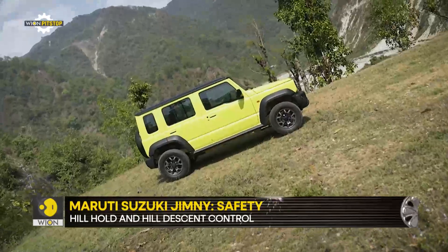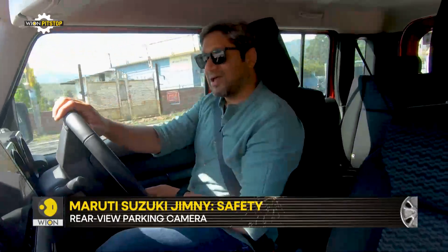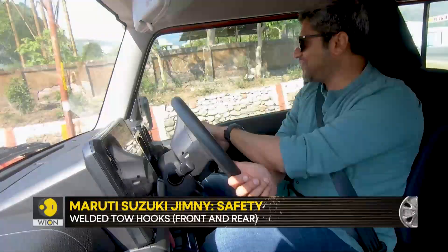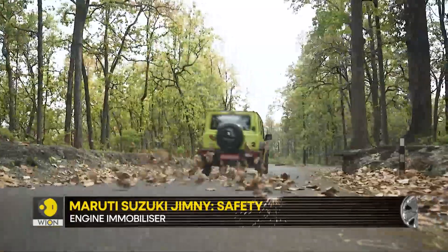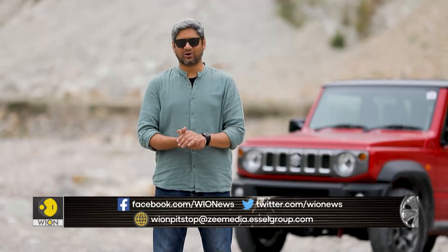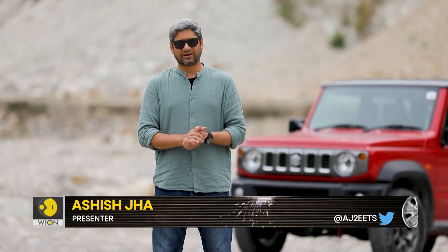Is it everything for everyone? Not really — not even close. But it is a lot for a lot of people and everything for a very select few. The Jimny is a laugh riot on wheels — it is a fantastic, fantastic machine. With that, it is time to wrap this episode. Thank you very much for watching. Connect with us on social media. As always, be very responsible whenever you're on the road, be it on feet or on wheels. My name is Ashish, signing off — see you in seven. Take care. Bye-bye.